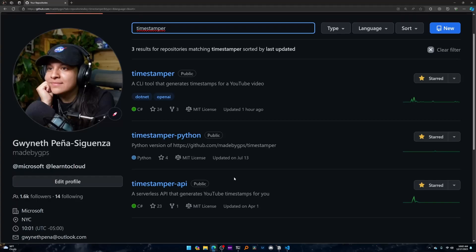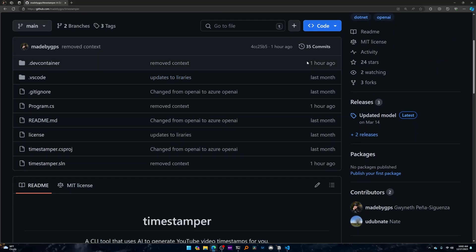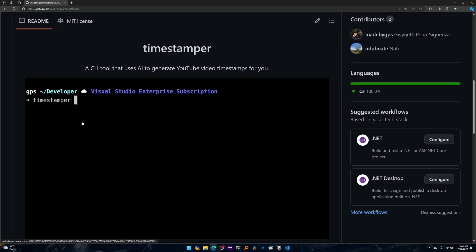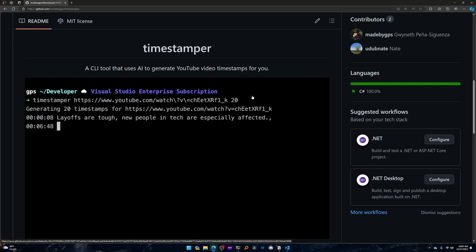Later in the spring, Azure OpenAI and OpenAI — everyone wanted to get hands-on, including me. So I went and built something that solves an issue I have, that I use to this day. It's called Timestamper. It's a console application in .NET, recently updated. You provide a YouTube URL and an amount of timestamps you want, and it will generate those timestamps for you.